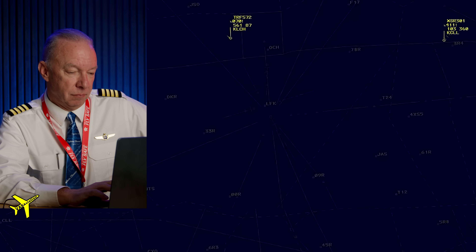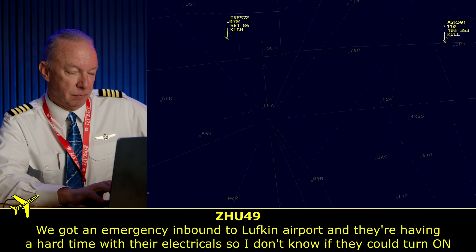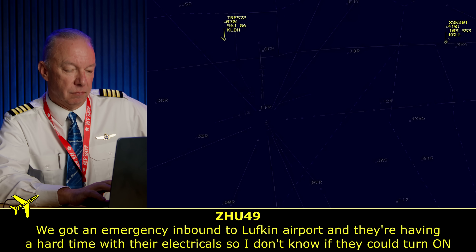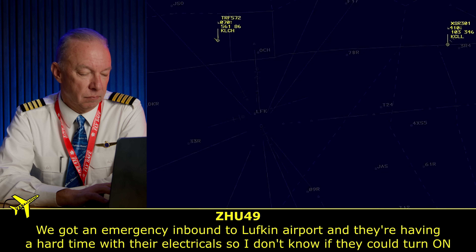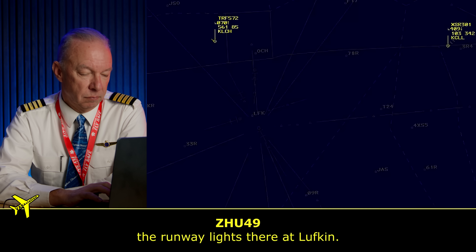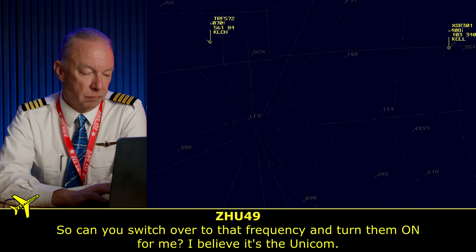There's 572. Can you do me a favor? We've got an emergency inbound to Luskin Airport, and they're having a hard time with their electricals. I don't know if they're going to turn on the runway lights there at Luskin. Can you switch over to that frequency?